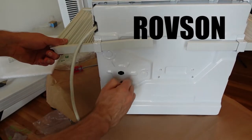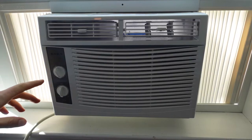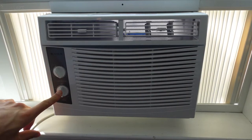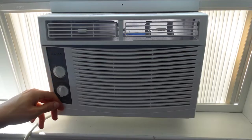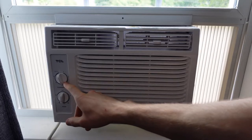The first air conditioner is by Rovi Sun — it has a drain port. All these air conditioners, by the way, have the same settings: low fan, high fan, low AC, high AC. The air conditioner at the end has a feature that the other two don't have, which I will get into shortly.